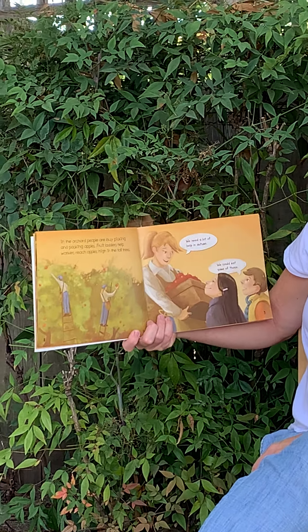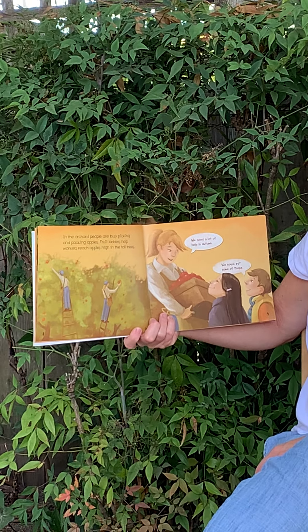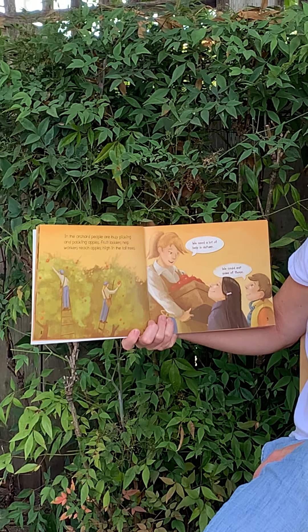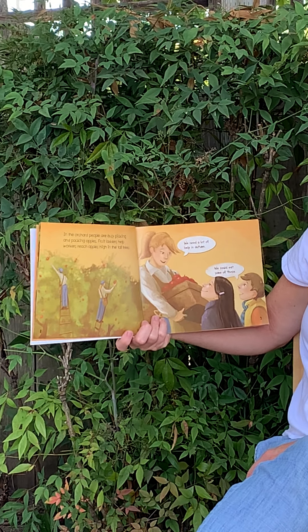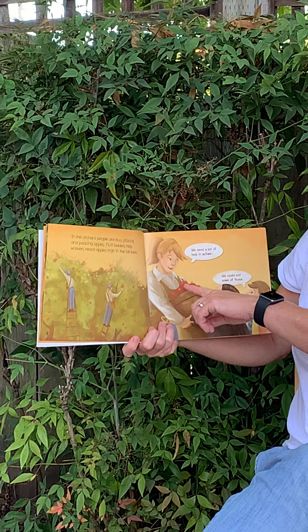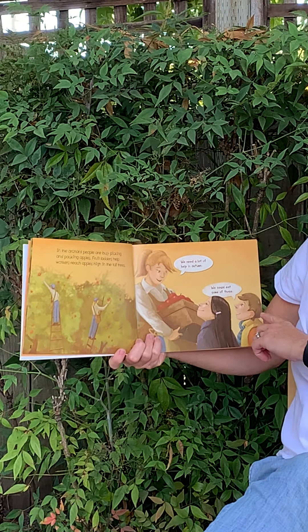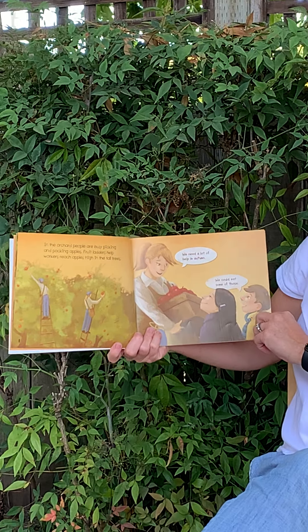In the orchard, people are busy picking and packing apples. Fruit ladders help workers reach apples high in the tall trees. And she says, we need a lot of help in autumn. And he says, we could eat some of those.